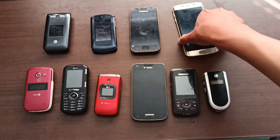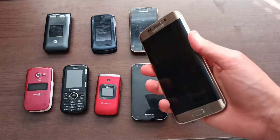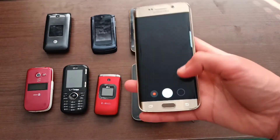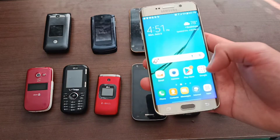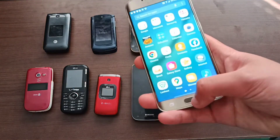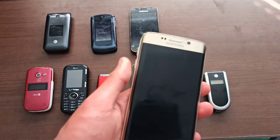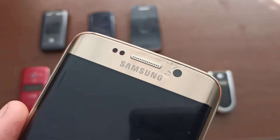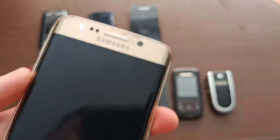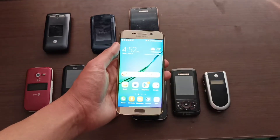Last but certainly not least is the Samsung Galaxy S6 Edge. It fully works, and it also fully works on T-Mobile. It came with a case too, but it just kind of fell apart. There's also slight screen delamination right here, but I am definitely not complaining. This thing is like mint, fully mint — besides those problems with it.